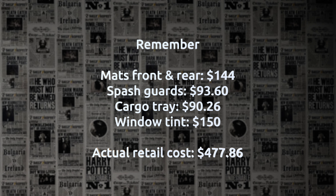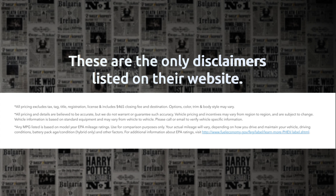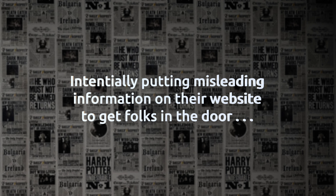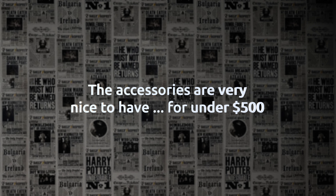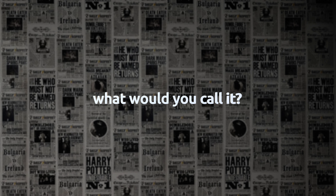Most dealerships charge anywhere from $3,500 to $4,500. So how can you try to charge me $2,000 for something that isn't disclosed on your website? It doesn't mention anything about a protection package. I don't know why it doesn't say that on there — I thought that it did. When people shop the internet, corporate intentionally puts that stuff on there to get people into the dealership. So you're admitting to the pricing game. You're admitting to false advertising. Is that what I'm understanding?